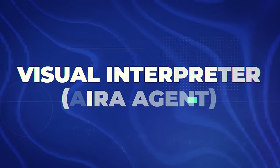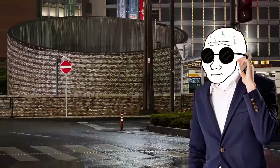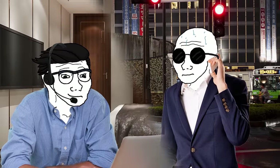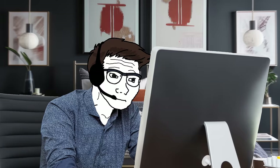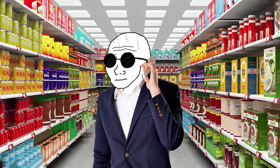Number one on the list is a visual interpreter, also known as an IRA agent. This is essentially where you give blind or visually impaired patients visual assistance. It could involve being on the phone with them and telling them what they're seeing on their screen, or in some cases it can be even more advanced than that.